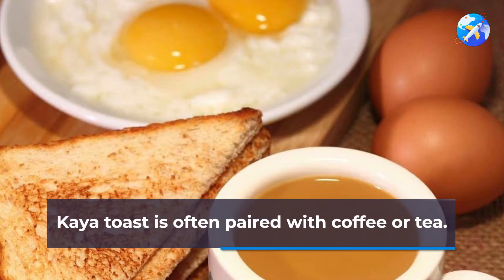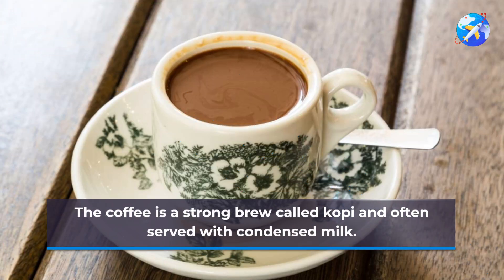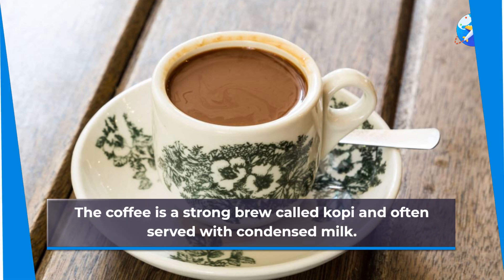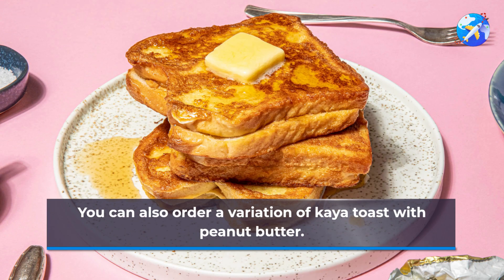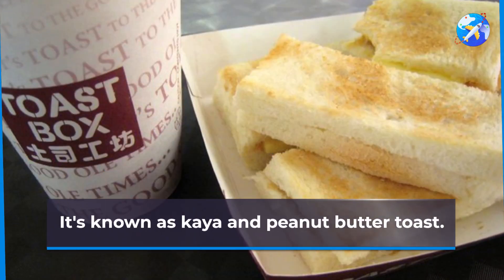This creates a delicious combination of sweet and savory flavors. Kaya toast is often paired with coffee or tea. The coffee is a strong brew called kopi, and is often served with condensed milk. The tea is called teh and can be served hot or cold. You can also order a variation of kaya toast with peanut butter, known as kaya and peanut butter toast.